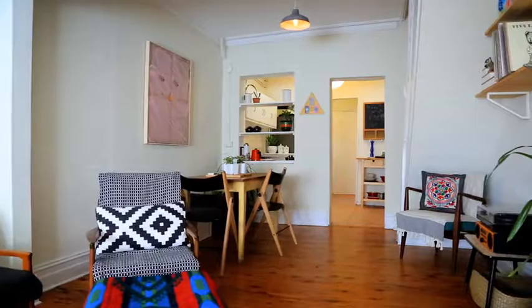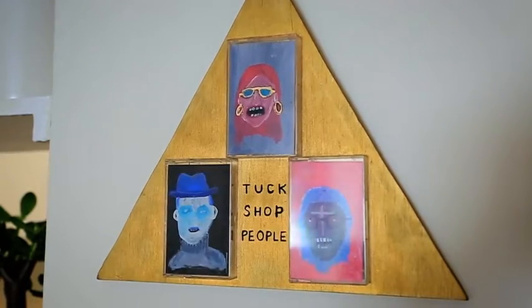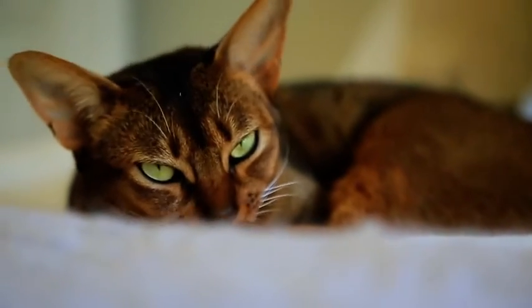Hi everyone, it's Irkin Urson from Ray White. Welcome to this charming two-bedroom terrace in the heart of Newtown. Let's take a look throughout. Situated on one of the area's best streets, this is the perfect opportunity for the first home buyer or astute investor to get into the highly competitive Newtown market.